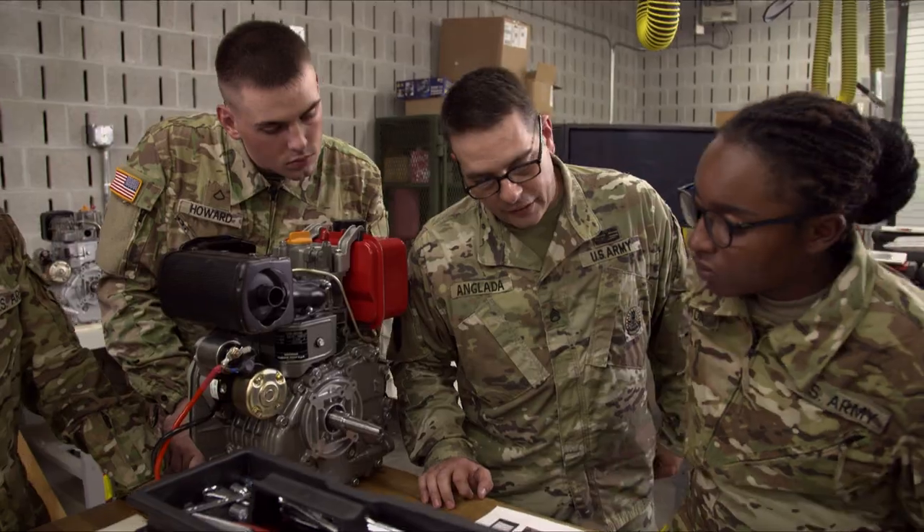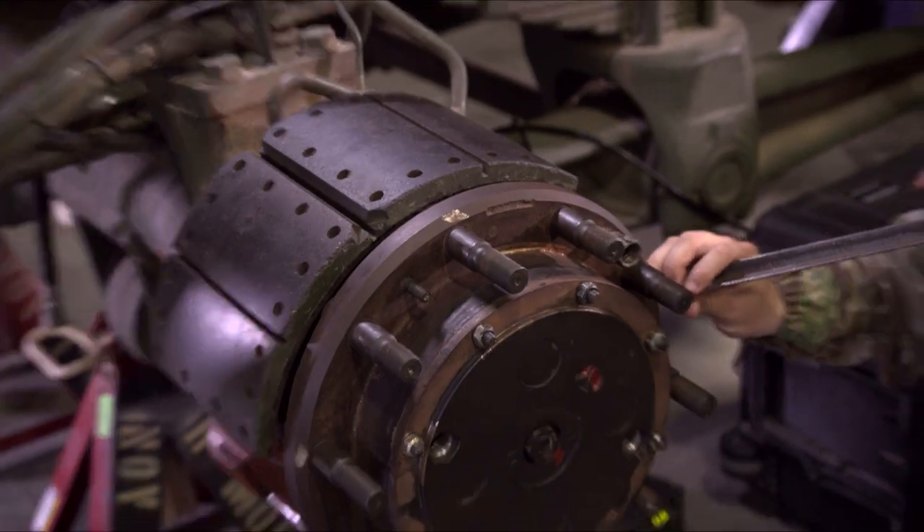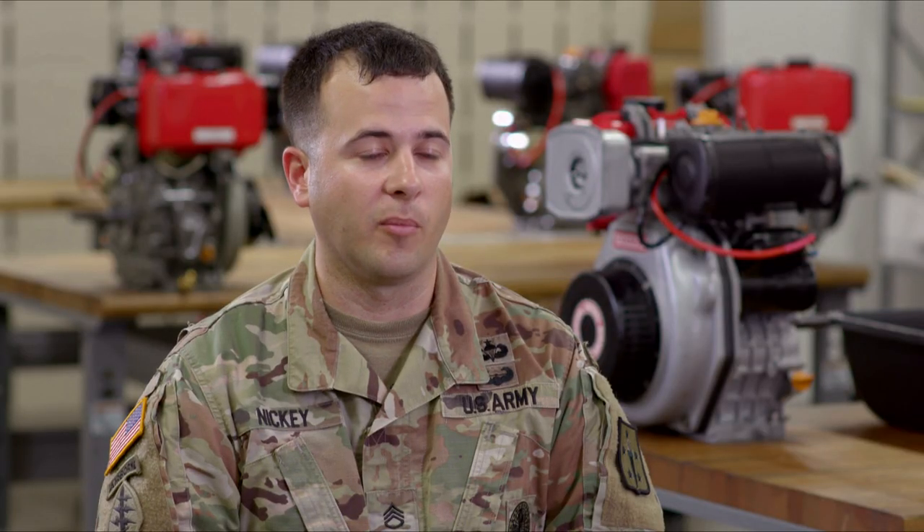After advanced individual training, wheeled vehicle mechanics are typically assigned to maintenance teams and sections anywhere in the world. A wheeled vehicle mechanic can almost go anywhere in the Army — the opportunities are just endless.